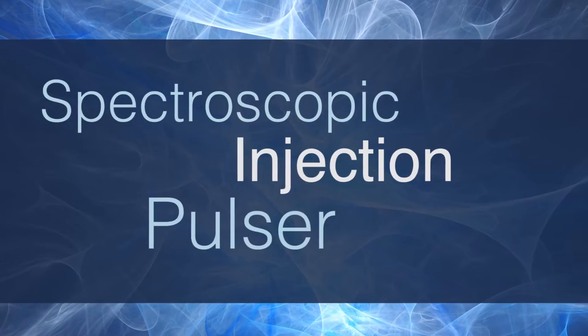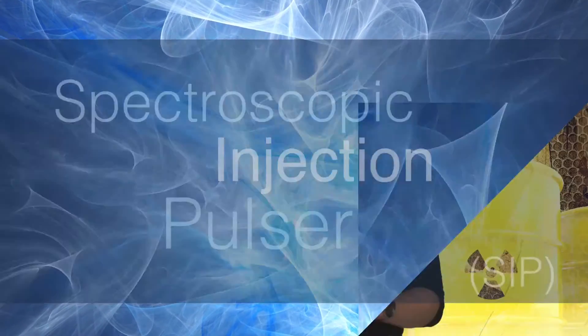To try and make training both as safe and as realistic as possible, Lawrence Livermore researchers have developed something called a spectroscopic injection pulsar, or SIP. Using SIP dramatically improves responder preparedness against a wide gamut of realistic scenarios.